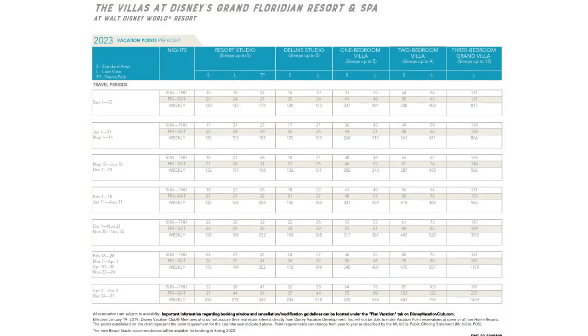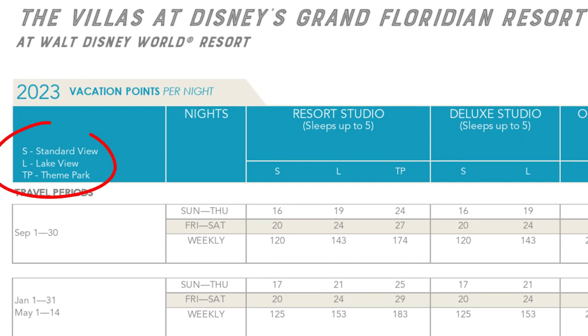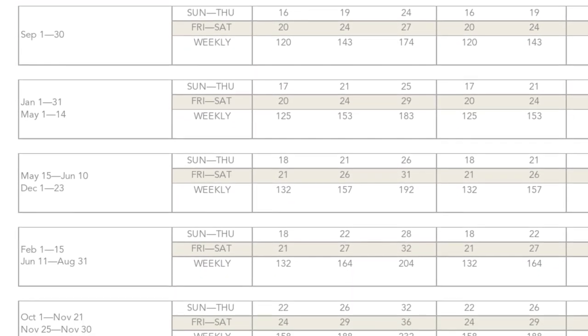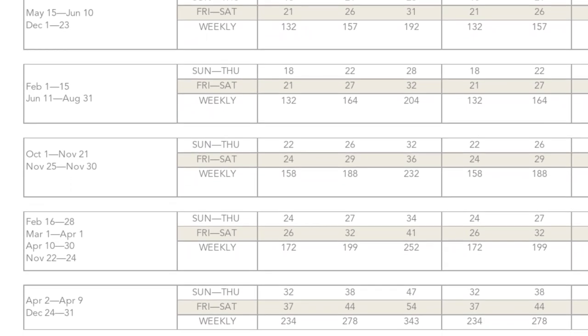We recently got more news about this new Grand Floridian expansion with the release of the new 2023 points chart. Upon closer examination we can see there are going to be three different booking categories for these resort studios: Standard View, Lake View, and Theme Park View. The Standard View ranges from 16 to 37 points per night. The Lake View ranges from 19 to 44 points per night. And the Theme Park View ranges from 24 to a whopping 54 points per night — for a studio. That is spring break and Christmas pricing, but still a lot for a studio.